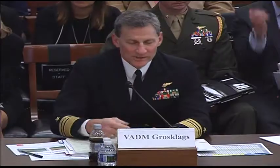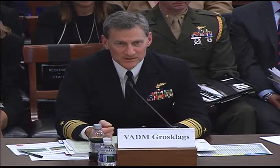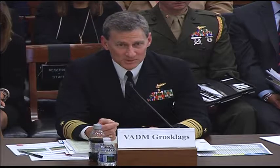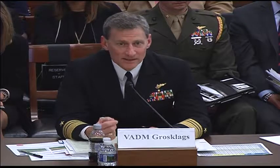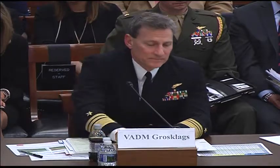Admiral Grossklaggs confirmed the report is accurate. We know the defect and we know the technical solution. I agree with everything General Bunch said. This is purely about who is responsible for the cost. I agree with Admiral Winter's decision to suspend delivery of those aircraft. Quite honestly, this was a mistake made by the contractor during production, and they should pay for that out of their bottom line, not our top line.